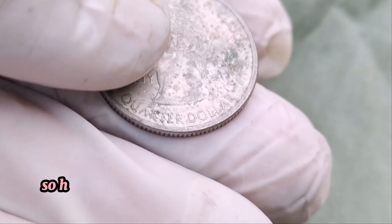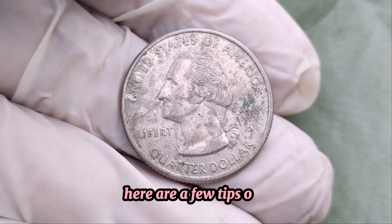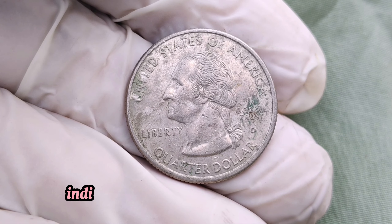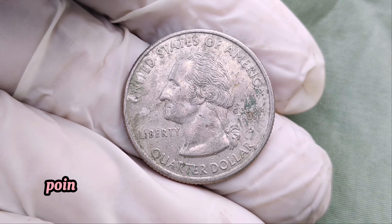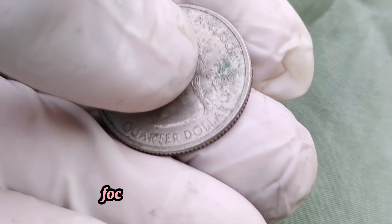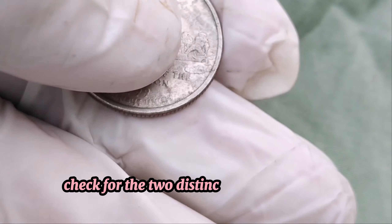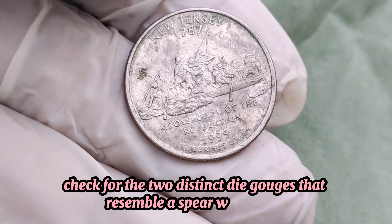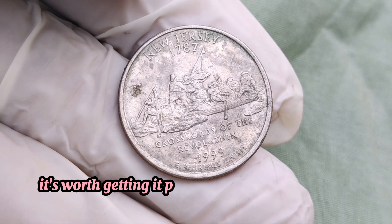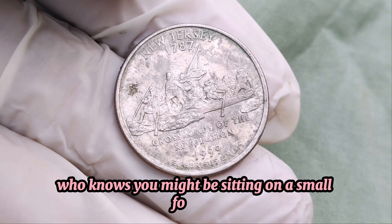So, how can you identify if you have one of these valuable quarters? Here are a few tips. Look for the year 1999 and the P mint mark, indicating it was minted in Philadelphia. Carefully examine the reverse side of the quarter, focusing on the eagle's breast. Check for the two distinct die gouges that resemble a spear wound. If you think you have one of these error coins, it's worth getting it professionally appraised and graded. Who knows — you might be sitting on a small fortune.